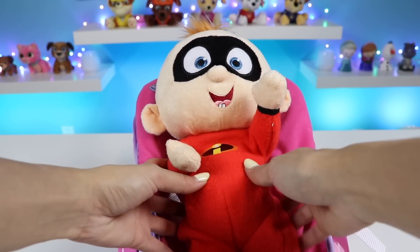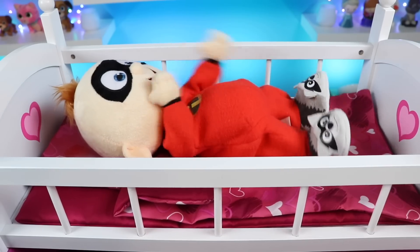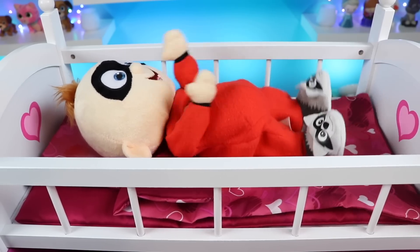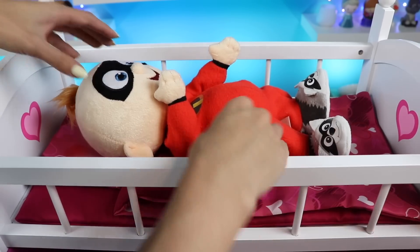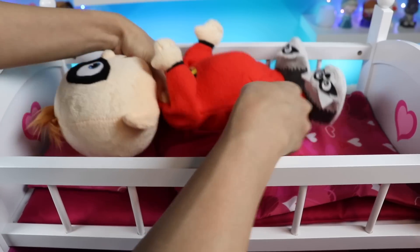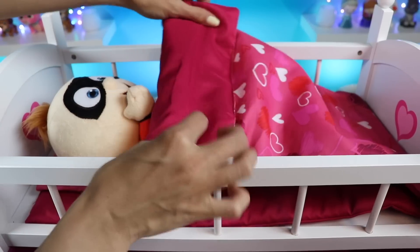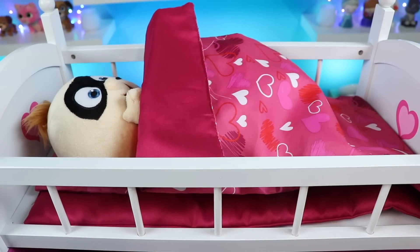Now that you're all full, it's time for your nap! Someone sounds grumpy! You definitely need this nap! Let's tuck you in! Night night, Jack Jack!